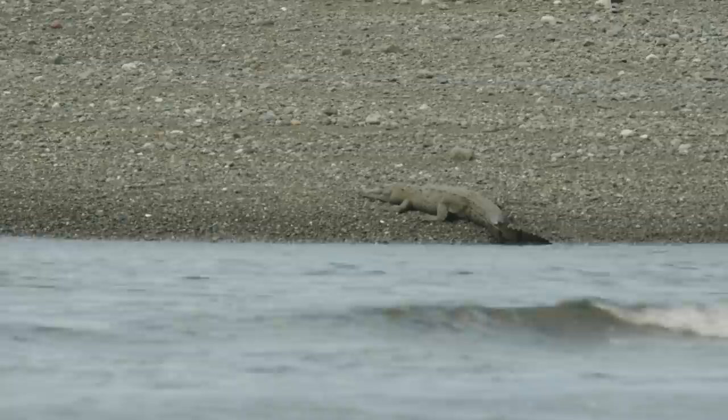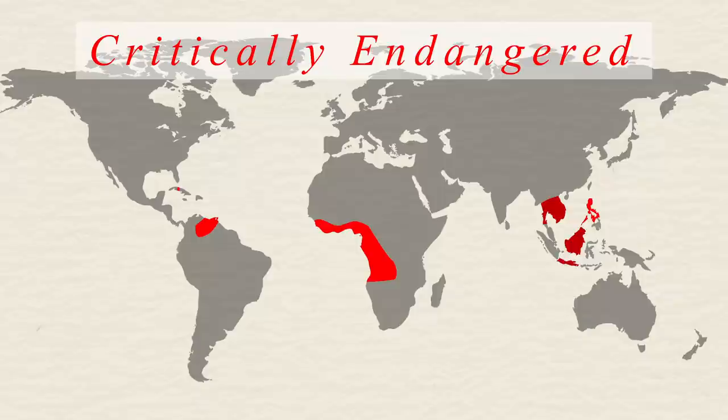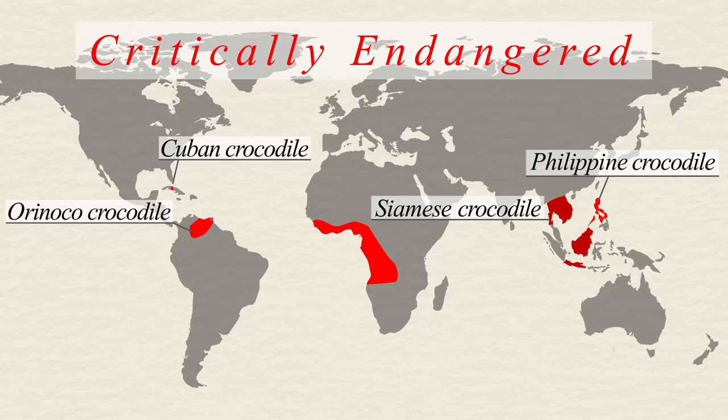Despite that large range, like several species of crocodile, they are vulnerable. Many species of crocodile are even critically endangered, including the Orinoco, Philippine, Cuban, Siamese, and West African slender-snouted crocodile. They all face increasing threats from habitat degradation, damming, mining, land development, hunting, and a lot more.